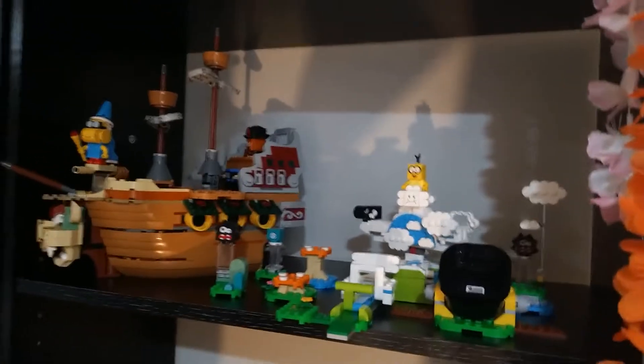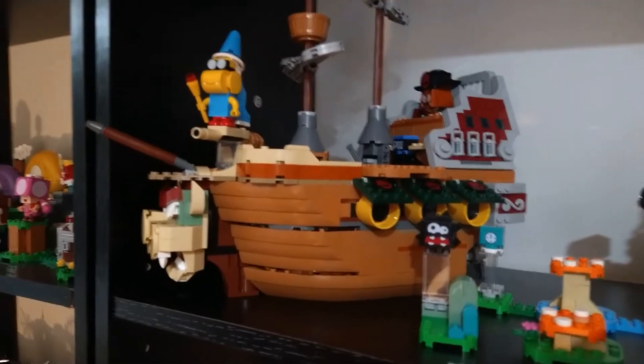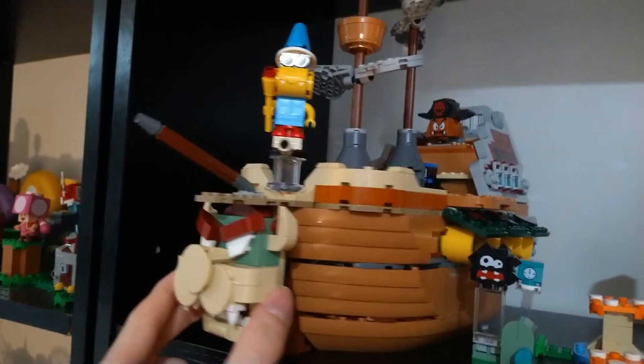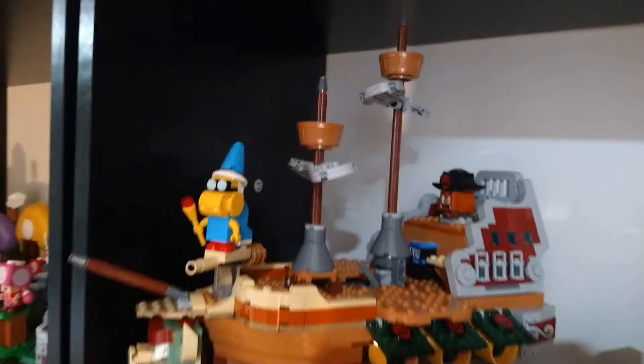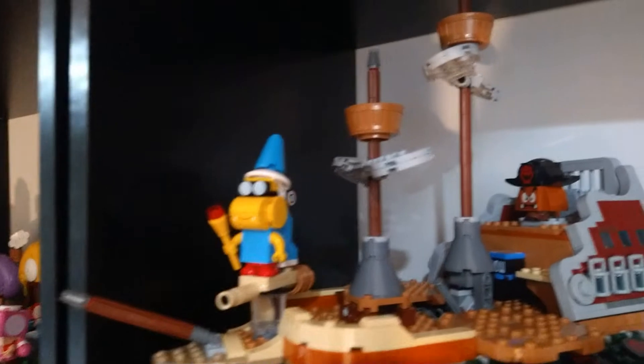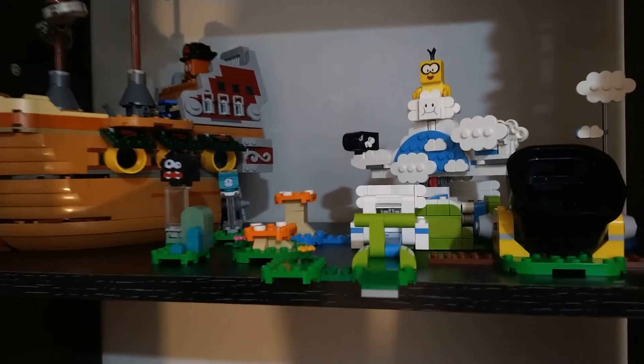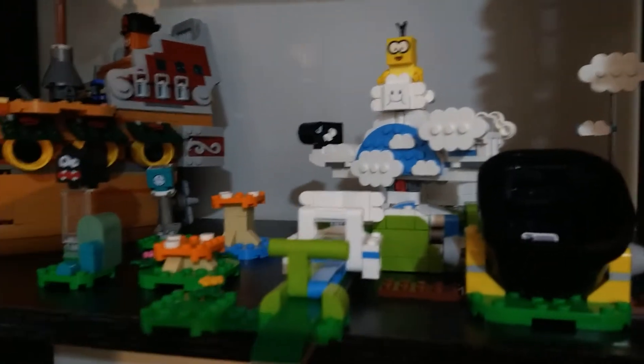Moving around this pole over here, we have the sky level. This is one of the coolest sets they've made — one of the best displayed pieces you could get for Lego Mario since it's pretty self-contained. This whole airship is one of my personal favorites and it really sticks out from the rest of the sets. We've got Magic Koopa up here, Pirate Goomba, and then the sky world over here with the cannon. This will expand eventually with a couple of other sky sets, though I'll probably have to move the airship somewhere else since some of the upcoming sets are pretty big.